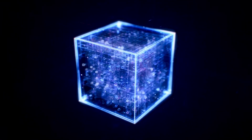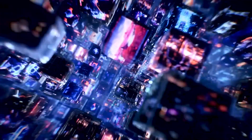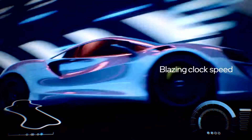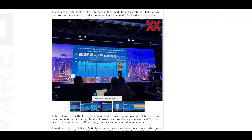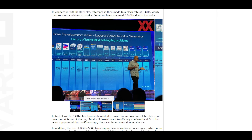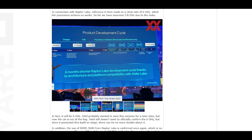The Intel Core i9-13900KS will be the flagship Raptor Lake CPU featuring 24 cores and 32 threads in an 8 P-core and 16 E-core configuration. The CPU is configured at a single core boost clock of 6GHz on 1-2 cores, featuring 68MB of combined cache and a 125W PL1 rating that goes beyond 253W. The CPU can also consume up to 350W of power when using the extreme performance mode.